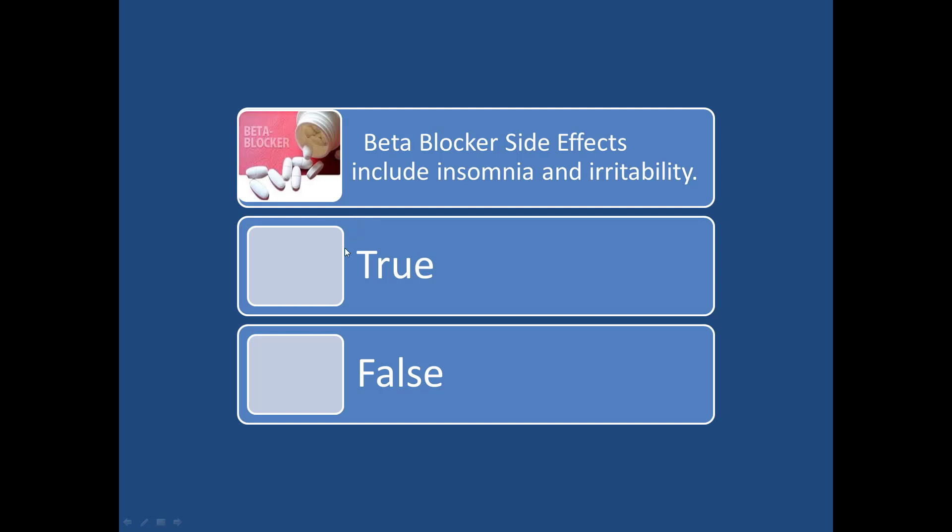Beta blocker side effects include insomnia and irritability — that would be false.